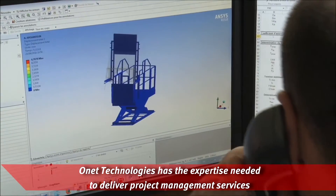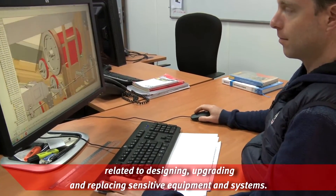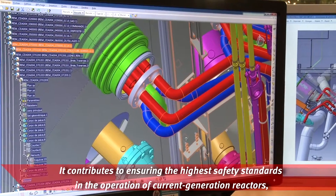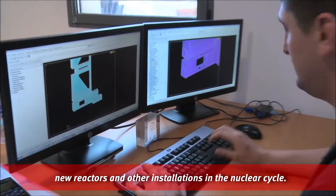Onet Technologies has the expertise needed to deliver project management services related to designing, upgrading and replacing sensitive equipment and systems. It contributes to ensuring the highest safety standards in the operation of current generation reactors, new reactors and other installations in the nuclear cycle.